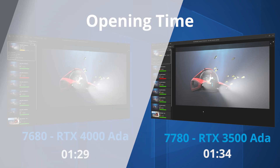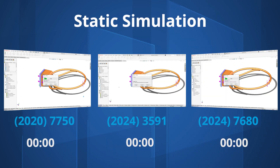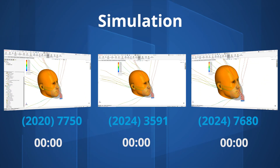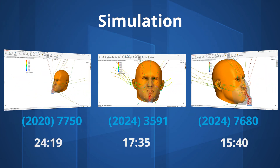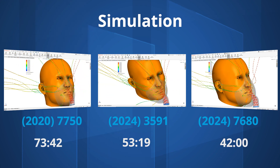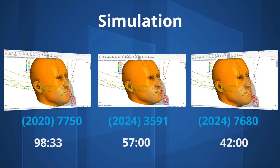For simulation, our recommendation is still the Precision 7000 series, with more cores running at higher speeds and power limits. Our 2020 laptop takes nearly 7 minutes to complete the test simulation, while the Precision 3000 and 5000 series cut that to just over 4 minutes, and the Precision 7000 series is over twice the speed of the 2020 laptop. For flow simulation, the 2020 laptop took 1 hour 50 minutes, the 3000 and 5000 series under an hour, and the 7000 series between 39 and 42 minutes.